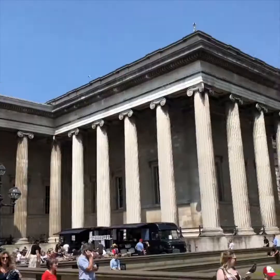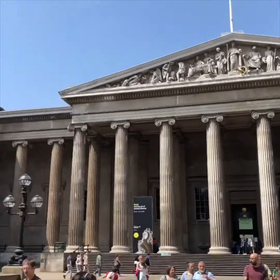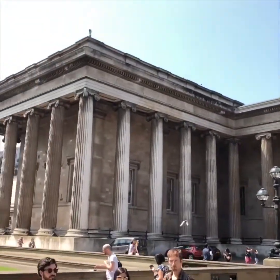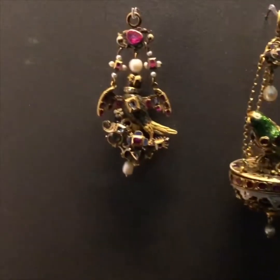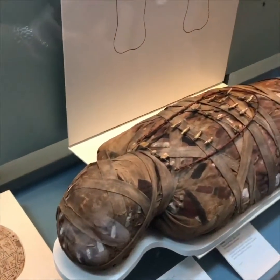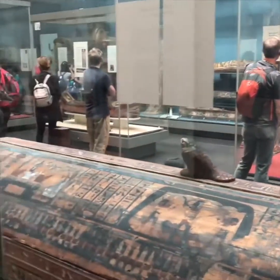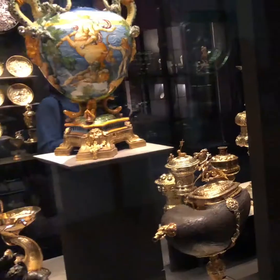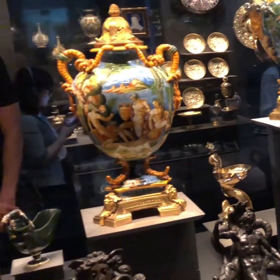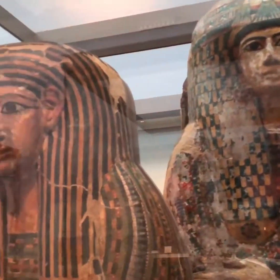What's going on everybody, this is Jay with Island Hopper TV. Today we're going to take a look at the British Museum, one of the most impressive museums I have ever visited. One of the world's largest collections of human history, art, and culture. The British Museum has over 8 million works, including British Royal History, Greek, Roman, and Egyptian history, with sarcophaguses of the mummies from ancient Egypt.